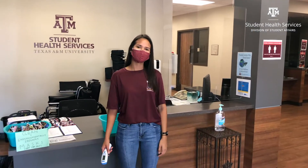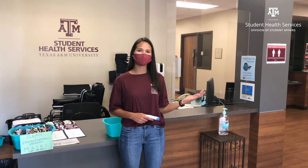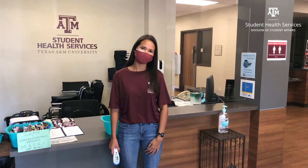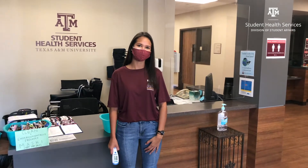Once you're permitted to enter into the clinic, you'll get your temperature taken and be directed to the appropriate clinic area. Please wear your face covering at all times in the clinic unless you're instructed to remove it during your visit. All SHS staff will be wearing face coverings to protect you too. There will also be plenty of hand sanitizer available for your use throughout the clinic.